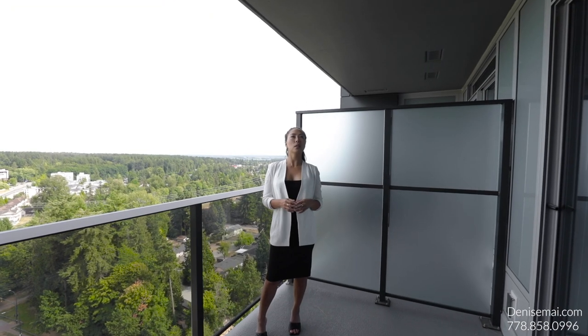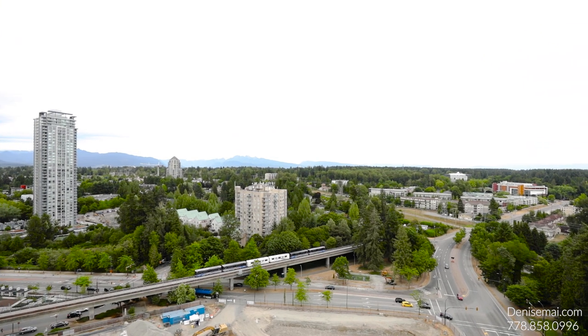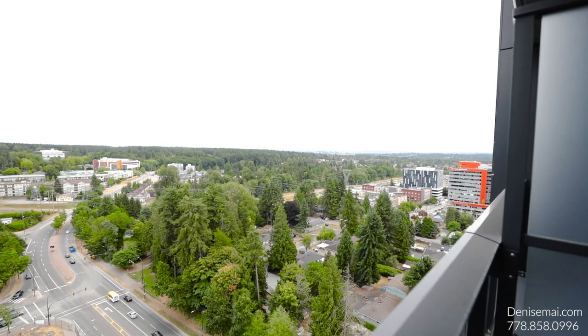Here is your private balcony with a covered deck with the northeast view of your mountains, and look how much greenery and green trees there are here. Imagine having a beverage of your choice here on the summer deck. The location is key here — you're only a few minutes away from King George SkyTrain, plus tons of amenities, shopping, restaurants and everything you need. If you'd like to contact me for a private showing, feel free to reach out to me. My name is Denise Mai and I'm more than happy to set one up for you.